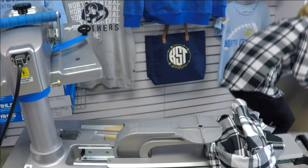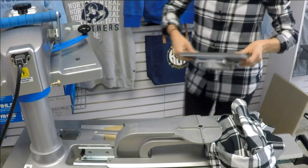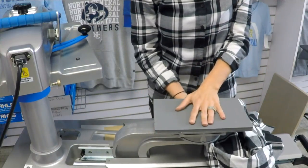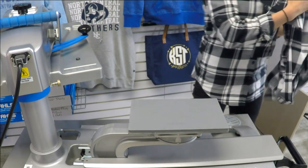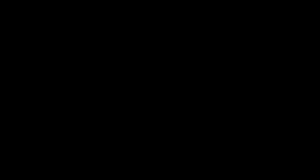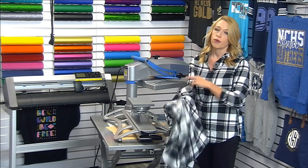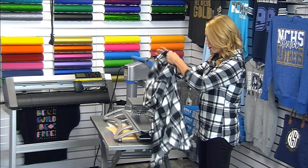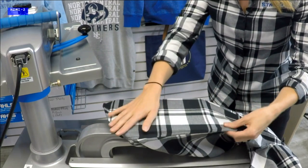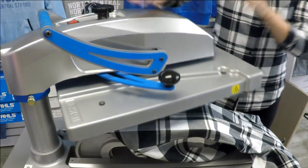I want to isolate my print location — these flannel shirts have a ton of buttons — so I'm dropping in a smaller platen. I'll use the 6x10 since I'll need it for a few other applications, but an 8x10, 11x15, or heat printing pillow will all work as well. Bill, you're asking if we can use two colors within the CAD Cut Template Designer — not currently, but you can press it in two colors by ordering the pieces separately. I'll preheat to remove moisture and wrinkles.